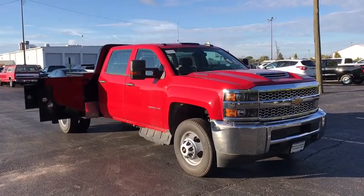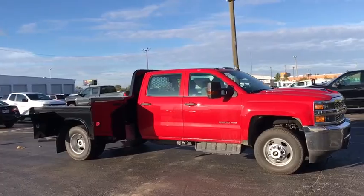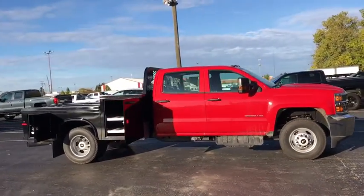You are going to love the 2019 Chevrolet Silverado 3500 HD. Pros: everything. Cons: nothing.